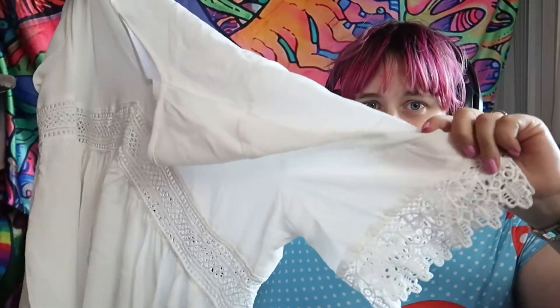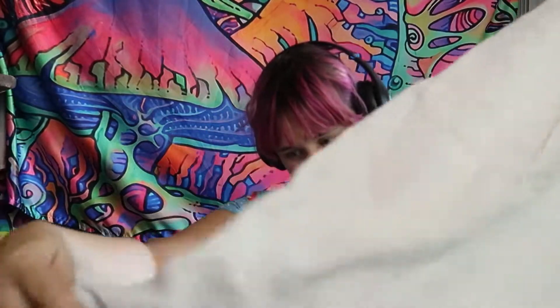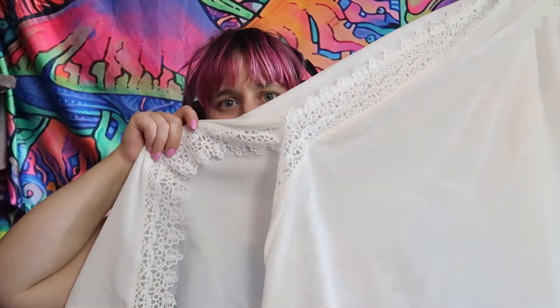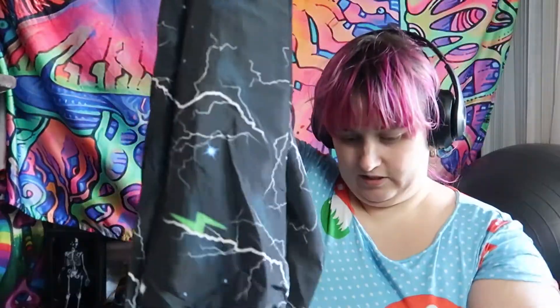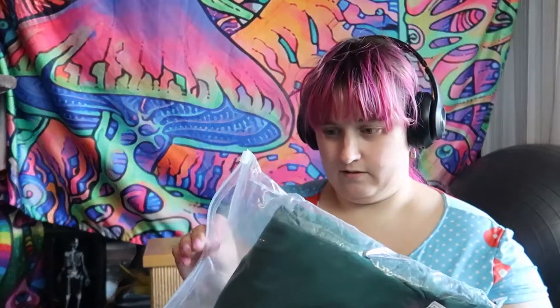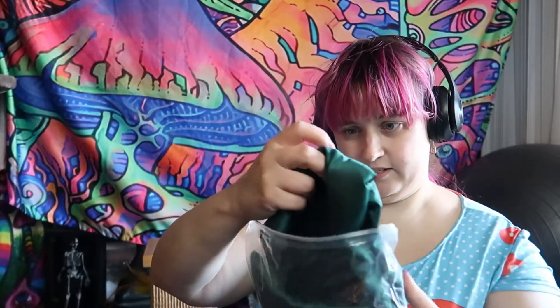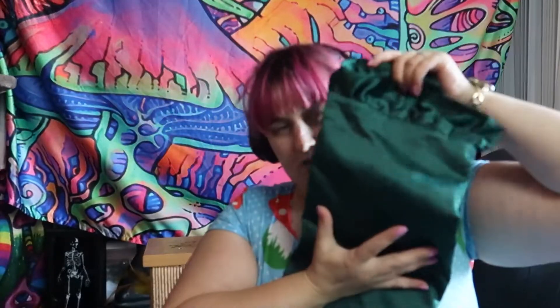I got this nightgown — it has this big split here. Just some sweatpants — it's got like this whitening stuff on it. And I got some more satiny purple covers — they're just color shams.